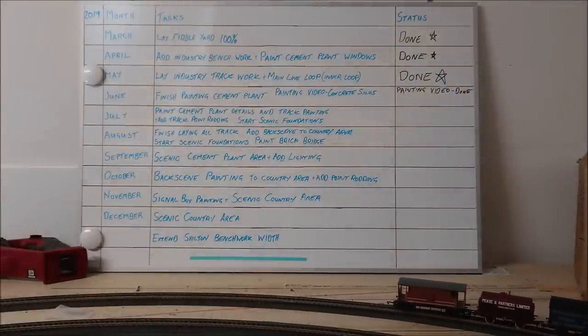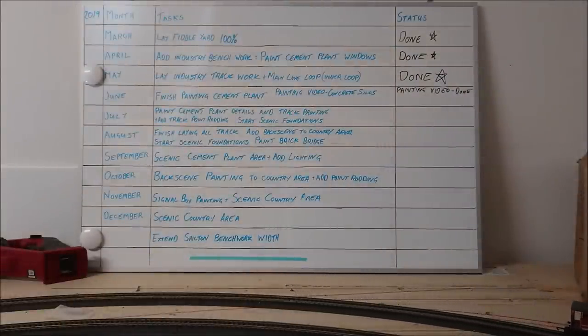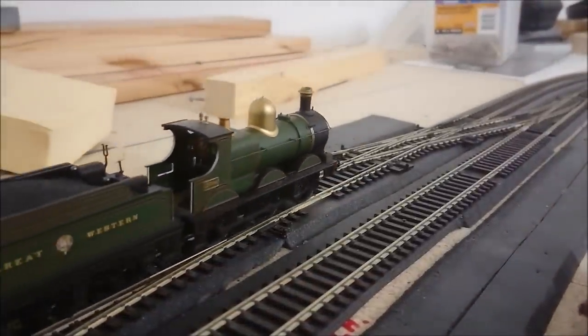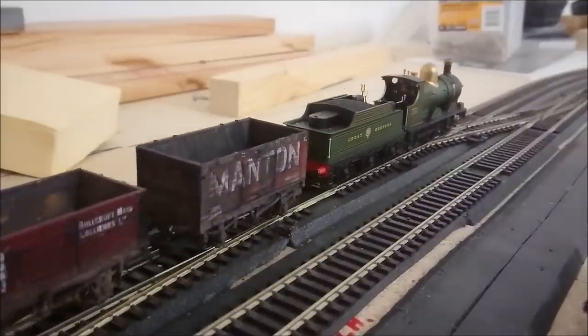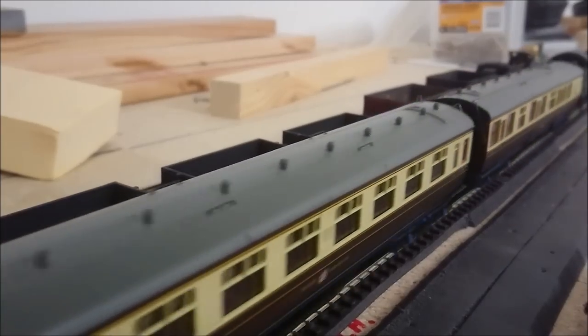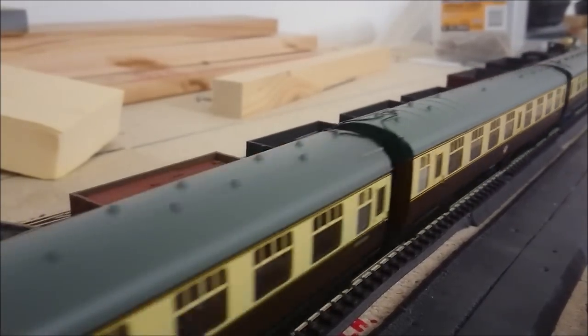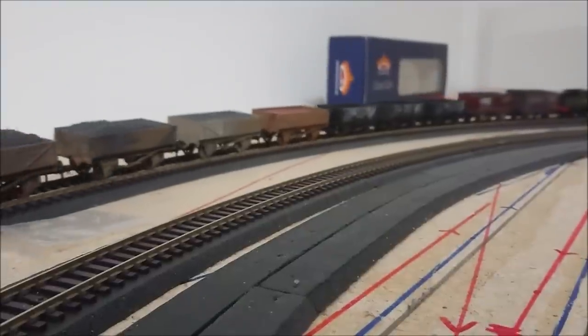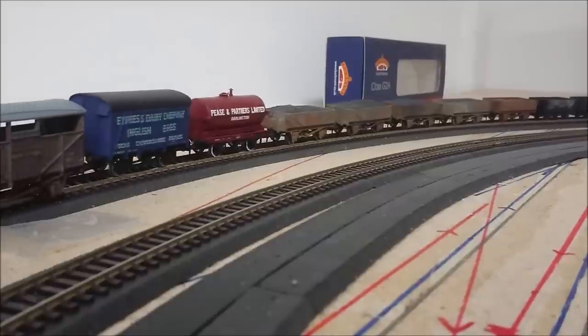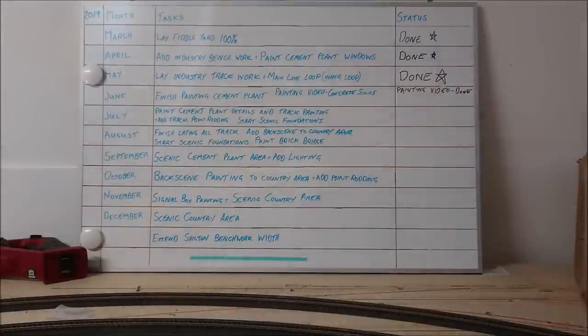Taking a look at the schedule on where I'm at and what's actually been done. I have encountered a few potential issues in the last month with my track work, which I've included a couple of videos. As you can see, I've had a couple of issues relating to the track work, and I'll give you my explanation and show you what the cause of that was.